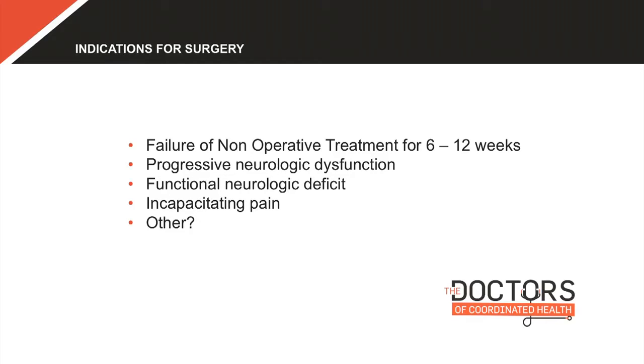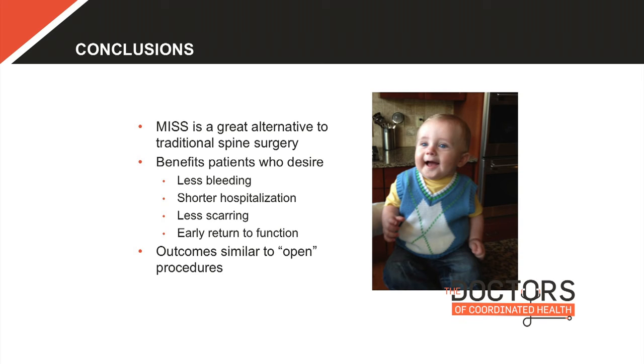The indications for surgery: we don't operate on everybody. I want you to fail non-operative treatment first — give it six to twelve weeks. Exceptions include progressive neurologic dysfunction, a focal functional neurologic deficit such as inability to lift your arm, or incapacitating pain. Minimally invasive surgery is a great alternative to traditional spine surgery with similar outcomes. I appreciate your time today — I'll be sticking around for questions and will be at the booth in room 101. Thank you.